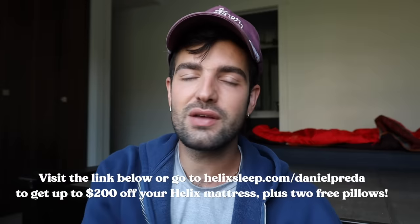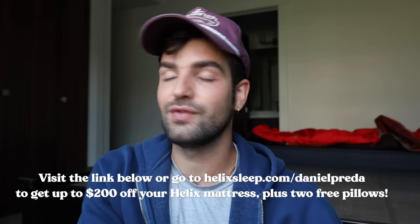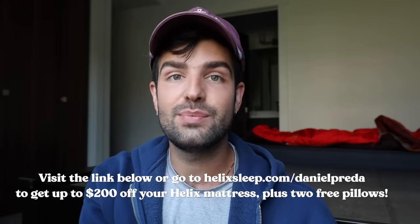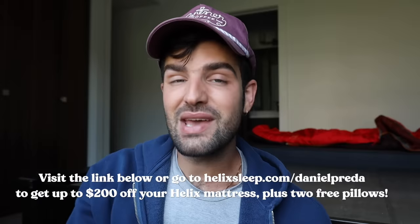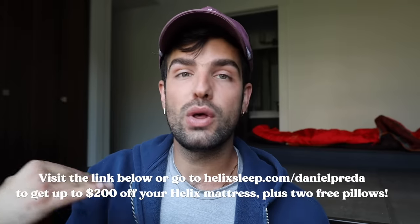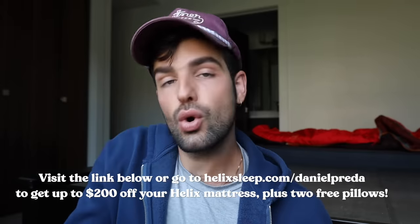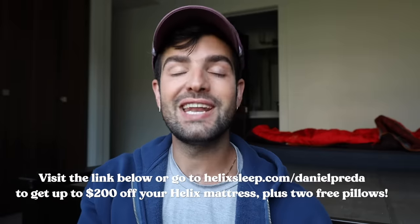Super easy! So if you're interested in getting $200 off plus two free pillows and all that good stuff, make sure to go to helixsleep.com for 20% off — you get the two free pillows, free shipping, the warranty, and the 100-night sleep guarantee. If you're not happy after the trial period, Helix will pick up your mattress for free and give you your money back, no questions asked — or they can set you up with a new mattress.